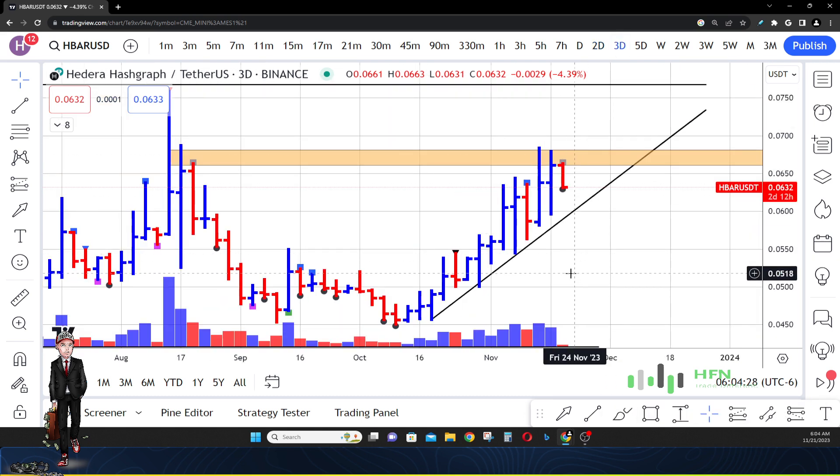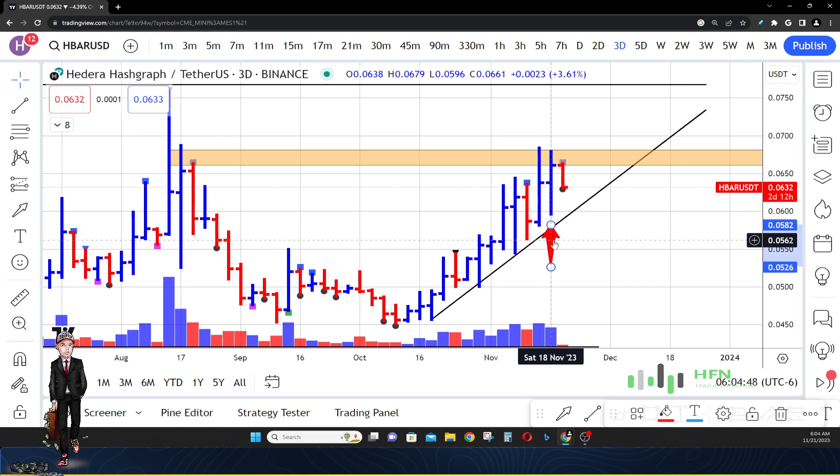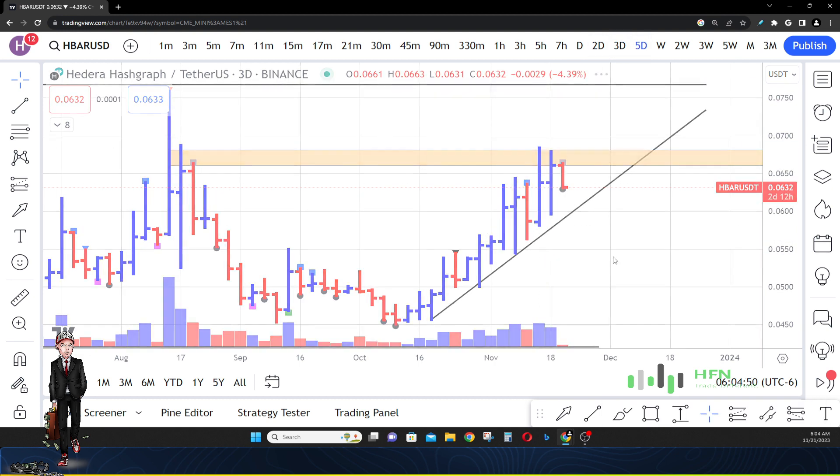Here is HBAR on the three-day timeframe. Look at the last printed three-day price bar — it tells you that the demand is still there. People literally think that HBAR at these price levels is relatively cheap; they were able to close the market on that three-day price bar up towards the high. Albeit it did not close at the very high of the bar, meaning there are still sellers there.